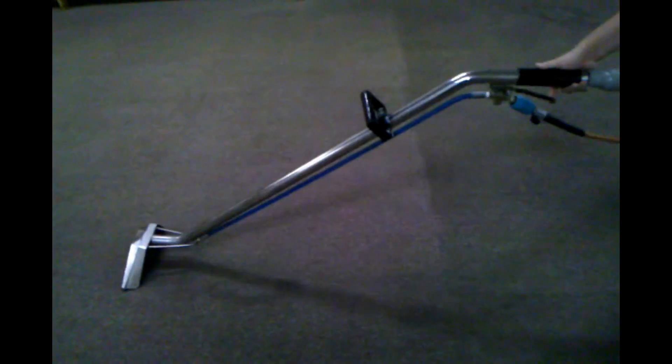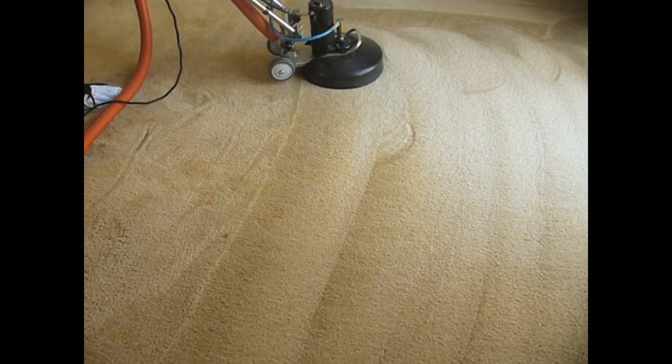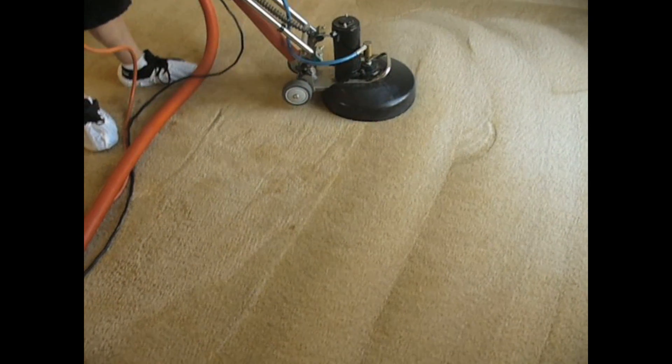Speedy Steamer, your carpet cleaner, offers truck mounted residential carpet cleaning. We offer a seven step cleaning process that gets the maximum soil and spot removal. Our industry leading truck mounted system provides high heat and quality rinsing.